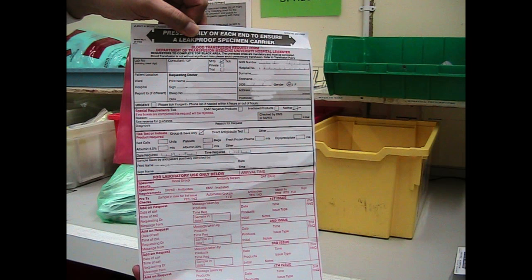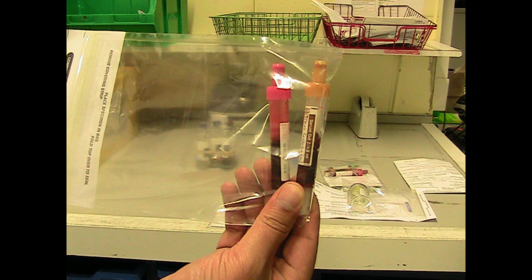A track will accommodate all routine samples and in-patients within a time frame, but with A&E we have a time frame of one hour that includes receiving the sample and processing. Whereas for a sample on the track, it could be several hours.